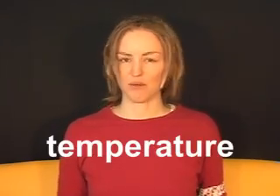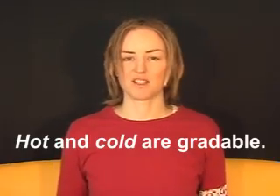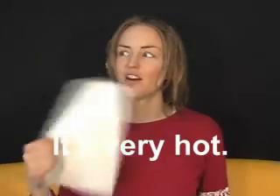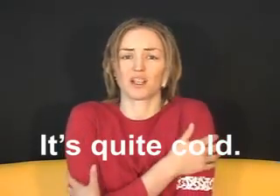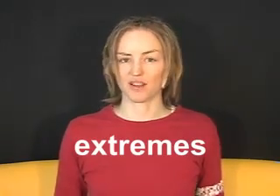For example, temperature. Hot and cold are gradable. Gradable means there are different levels. It's hot. It's very hot. It's a bit cold. It's quite cold. It's very cold. The ungradable adjectives are often the extremes.